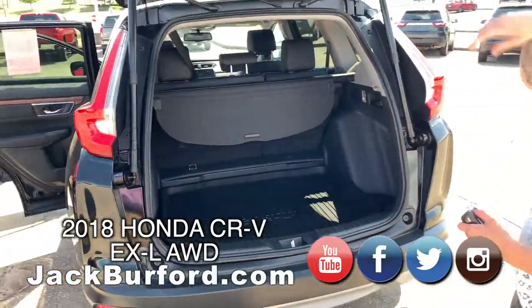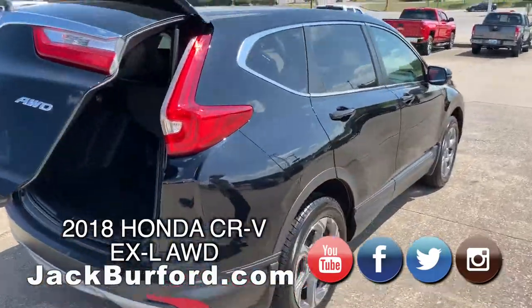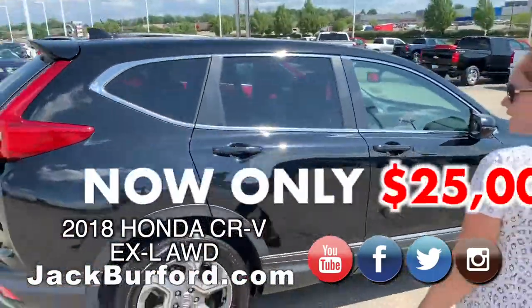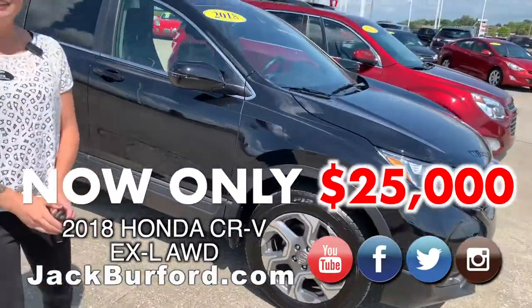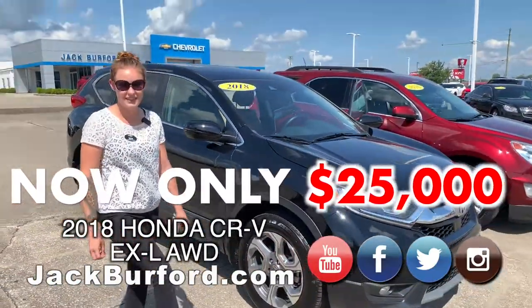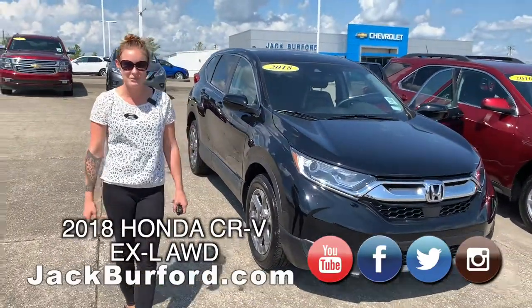Really sharp. This one is $25,000 flat. Come see me. You can go to our YouTube channel and subscribe there. JackBurfer.com. Come see me, my name is Brooke.